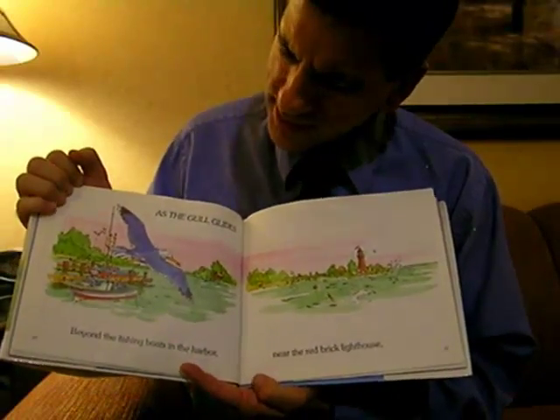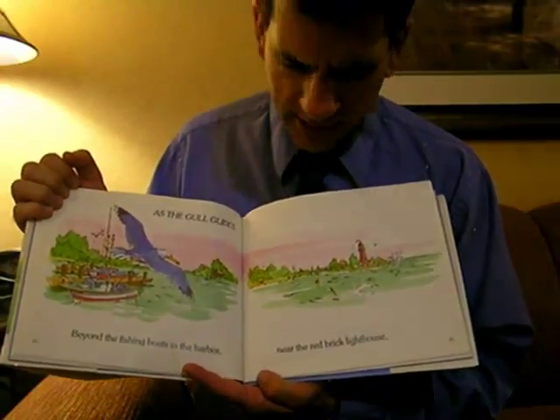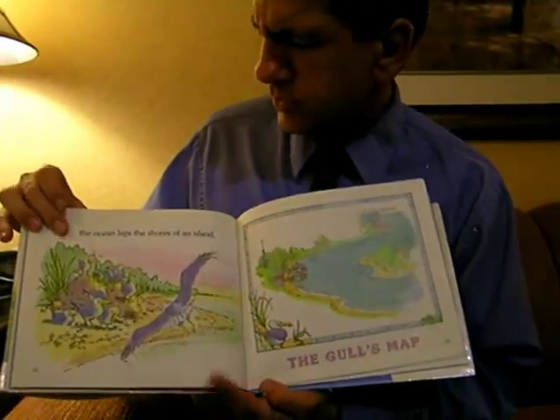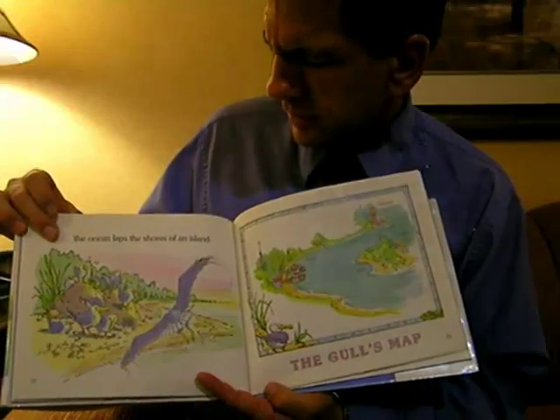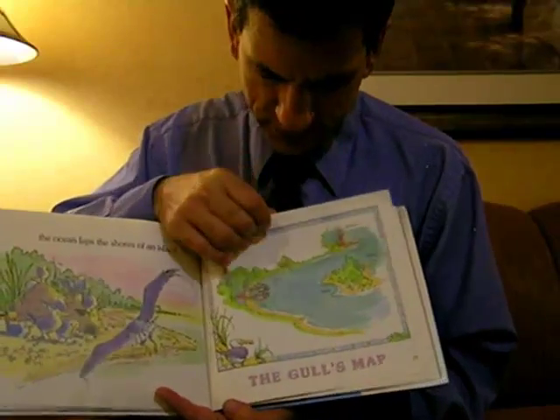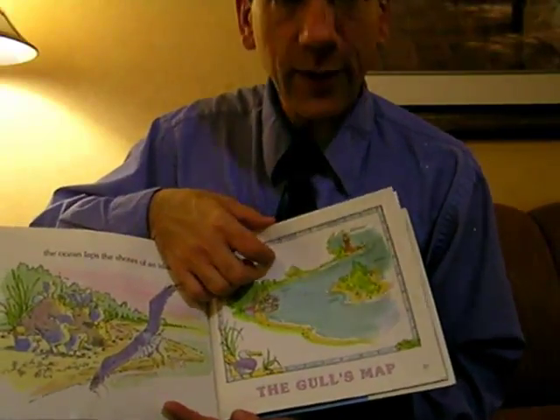As the gull glides, beyond the fishing boats in the harbor, near the brick thoroughfare and brick lighthouse, the ocean laps the shores of an island. Here is the gull's map — you can see the shore, the island, and the lighthouse.